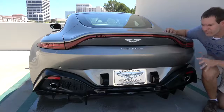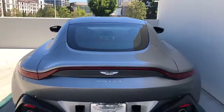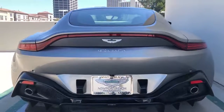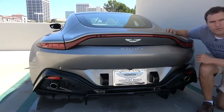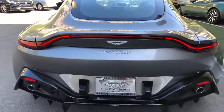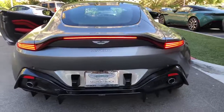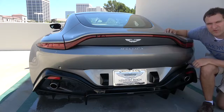Around back, the lighting is also very cool. There's a light bar that goes the full way across the back, but it curves upward in the middle to allow room for the Aston Martin wings logo and the Aston Martin script on the rear. When you turn on the car, the tail lights look very cool, and it also looks cool when you use the turn signals or brake lights. It's a very distinctive look, and I think it looks pretty cool.